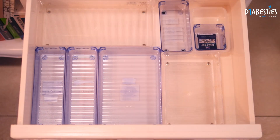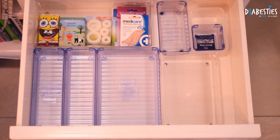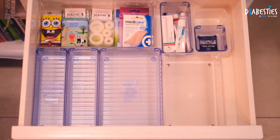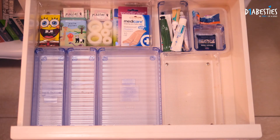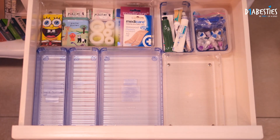I honestly believe that compartments make life so much easier. The first compartment is foot care, where I keep my bandages, plasters, and blister care. The next compartment is the tubes, where I keep all my ointments and gels. Next we have the needle compartment, where I keep lancet needles and fine needles for injections, and the open ones I keep in a separate compartment.